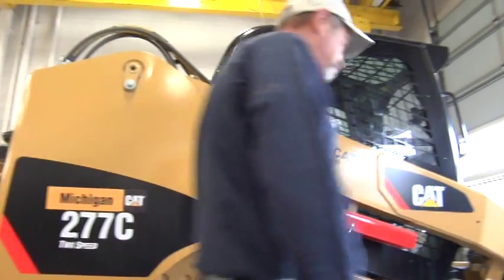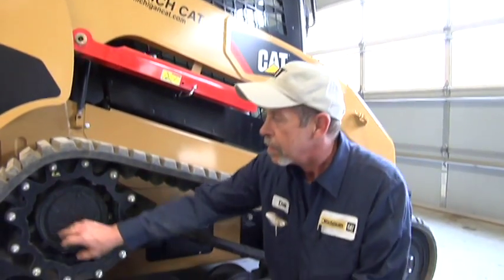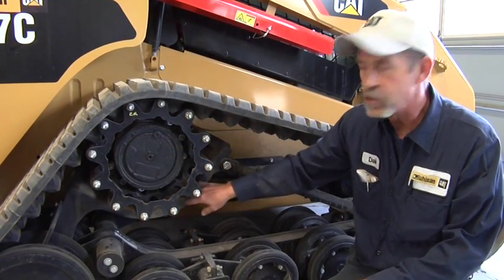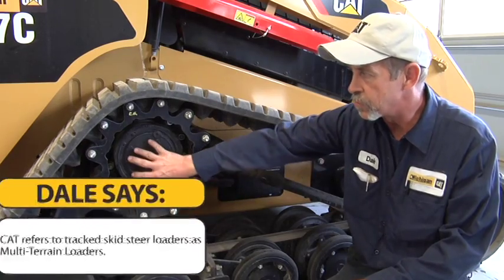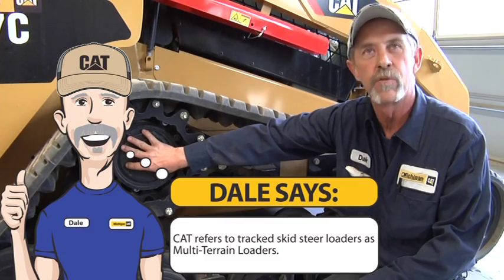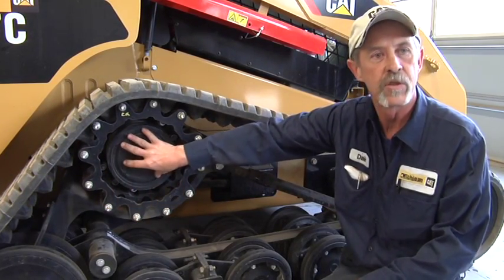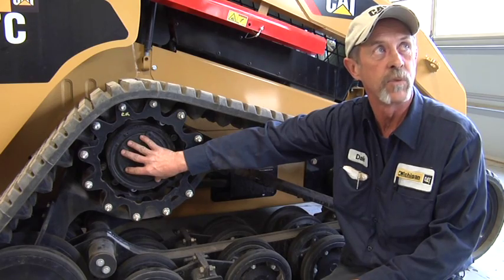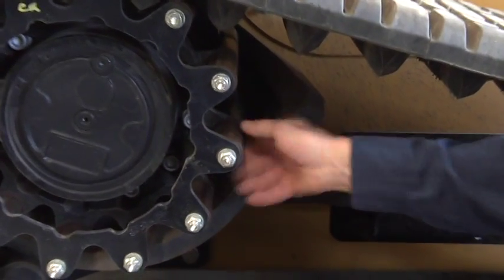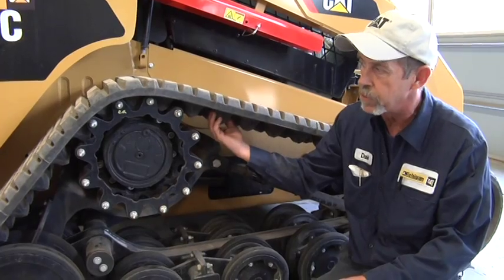We'd like to start off with the final drive itself. On the new series, these are oil-filled. Check for any kind of external leaks — that's very crucial for the machine. You should check this on average every 40 hours or every service, and they're supposed to be serviced at 250 hours with oil samples. Check your drive lugs; make sure they all spin good to keep the wear down off the sprocket and, most importantly, the track itself.